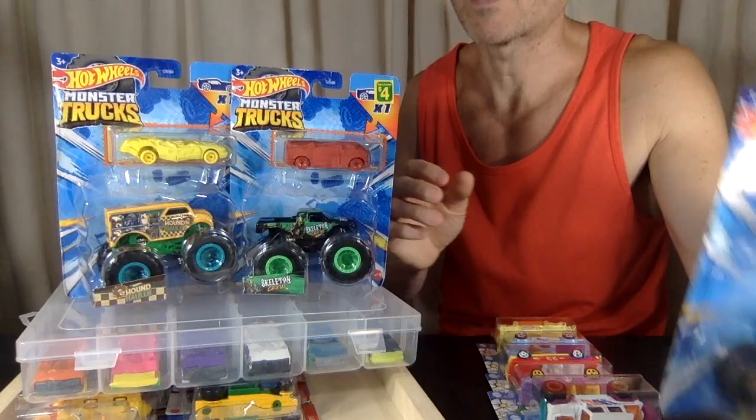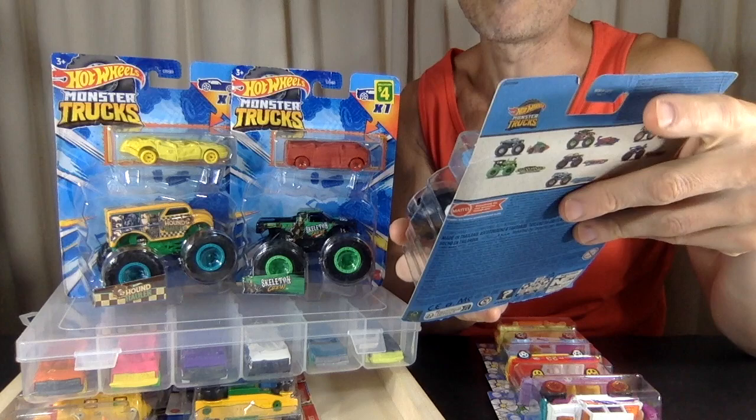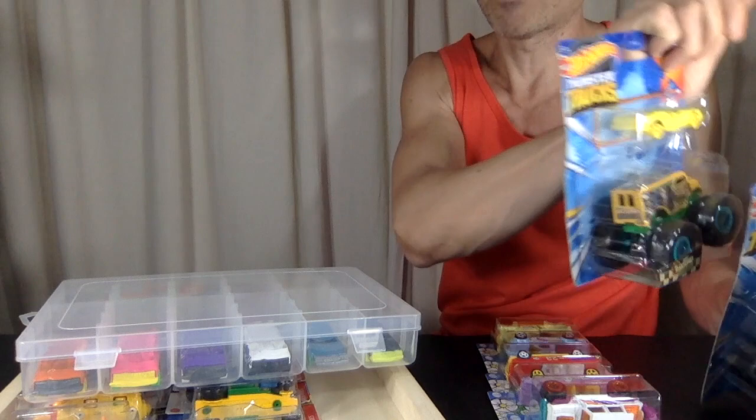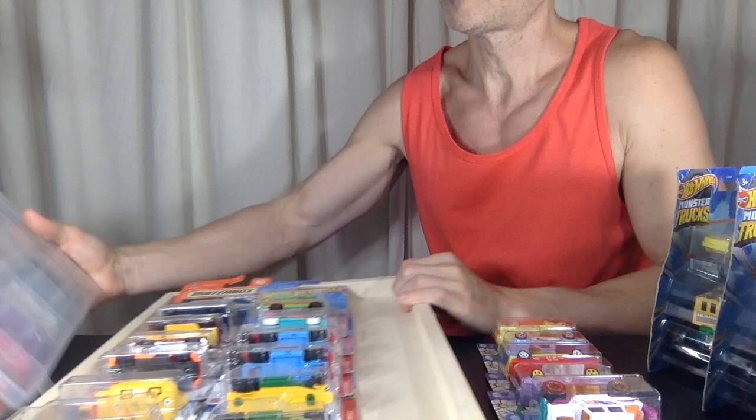I was just going to crack these open right now. Maybe I will at the end of this video, or maybe I'll wait till I find the orange one. This takes up space though, so I'd rather have them with their cars. They're not going to fit into my regular showcase. Nonetheless, I've got lots and lots to show in this video.